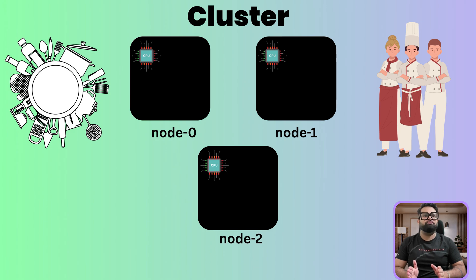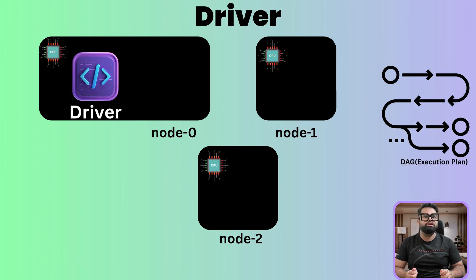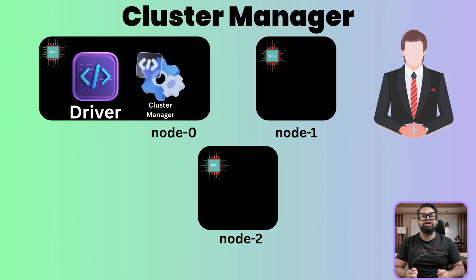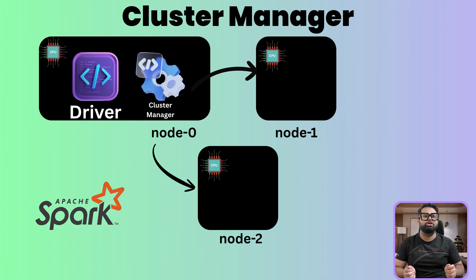Inside this kitchen, we have a few key players. First, the driver program — this is the head chef. The driver is the brain of your Spark application, orchestrating the entire workflow for a task like Amazon Prime Day sales. It looks at your code and creates the most efficient plan. Next, the cluster manager — this is the kitchen manager. Spark relies on the cluster manager to handle resource allocation, assigning computing resources across Amazon's vast data centers. Common cluster managers include Hadoop YARN, Kubernetes, or Spark's own standalone manager.